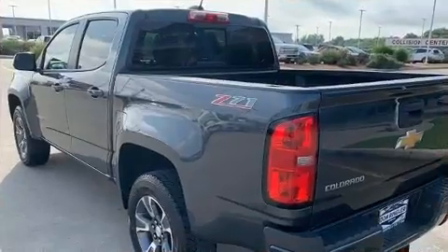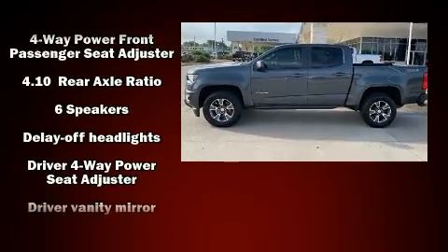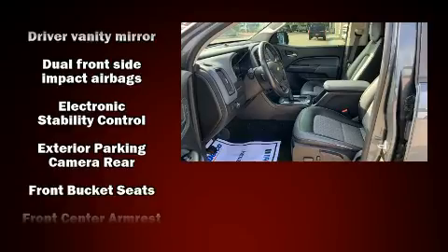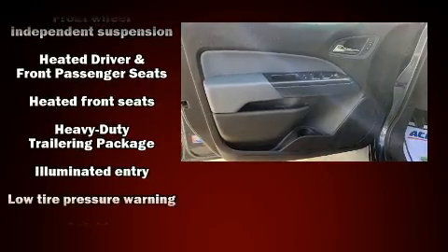Chevrolet ensures the safety and security of its passengers with equipment such as dual front impact airbags, front side impact airbags, traction control, a panic alarm, OnStar, and four-wheel disc brakes with ABS.